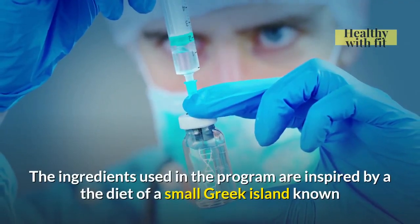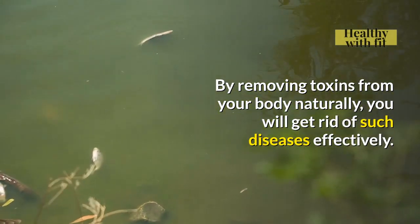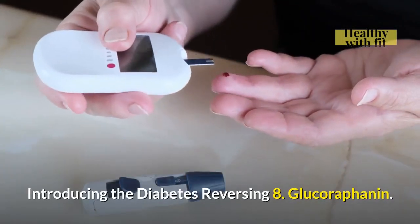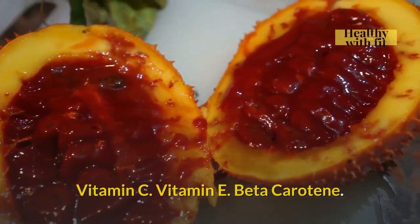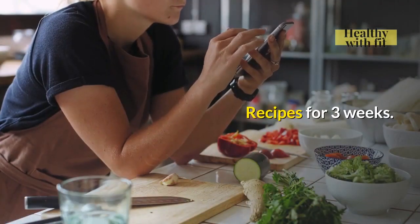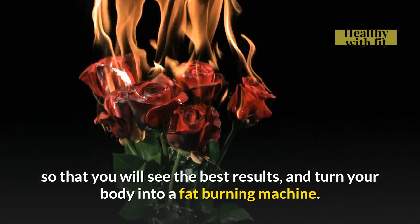The ingredients used in the program are inspired by the diet of a small Greek island known as Halki, which promotes insulin resistance. By removing toxins from your body naturally, you will get rid of such diseases effectively. Here is a short summary of what you will get in Halki Diabetes Remedy: The Protocol, The Halki Diabetes Remedy, Introducing the Diabetes Reversing 8 — Glucoraphanin, Sulforaphane, Vitamin C, Vitamin E, Beta Carotene, Omega 3 Fatty Acids, Ginger, and Magnesium. Also included: The Diabetes Reversing Table, recipes for 3 weeks, tasty dressing ingredients, and ways to lower your blood pressure. You need to follow the instructions given in the book to see the best results and turn your body into a fat-burning machine.